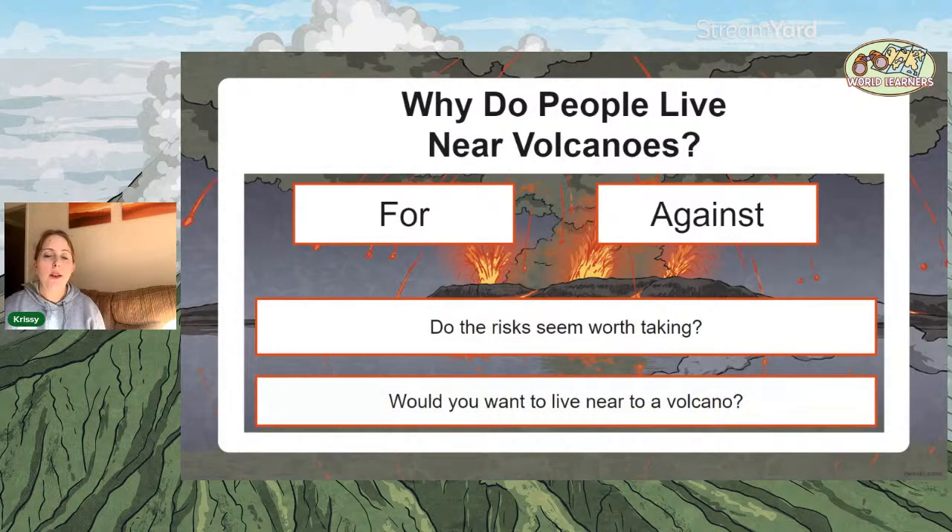You can always write a full answer in the chat and I'll read them after this session. Do you want to live near a volcano? You could make lots of money from tourists taking them up to the volcano, have access to building materials, and some of them are quite pretty — particularly in Iceland. I'd quite fancy a dip in one of those naturally heated springs in Iceland.